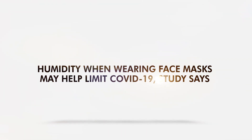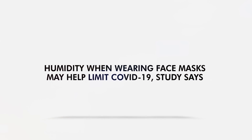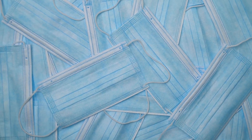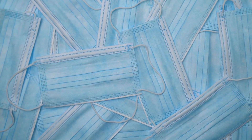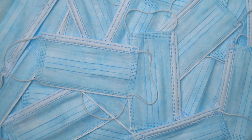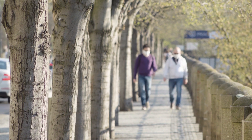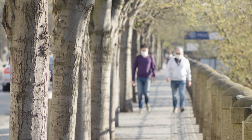Humidity when wearing face masks may help limit COVID-19, a new study says. Face masks can help protect people from respiratory diseases such as influenza and COVID-19. Recently, researchers added new evidence on how face masks could reduce the risk of getting these illnesses. A team at the National Institutes of Health found that humidity inside the mask might be beneficial for wearers, despite the uncomfortable feeling of breathing warm air.